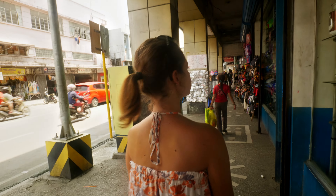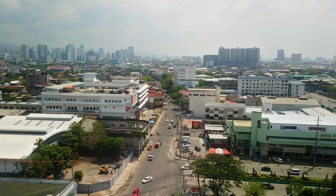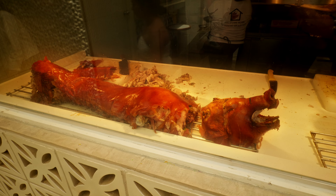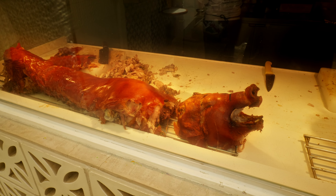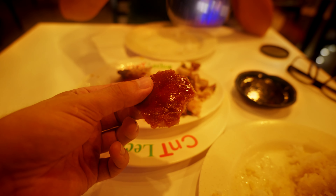After all the sightseeing we worked up an appetite. Luckily, Cebu City is famous for its cuisine, especially Lechon. We actually tried the four most famous Lechon restaurants in Cebu, and if you watch till the end, we are going to tell you which one was our favorite.